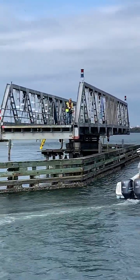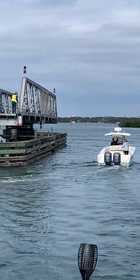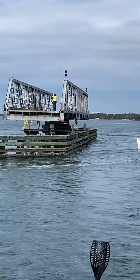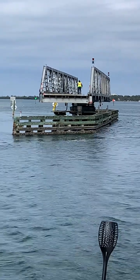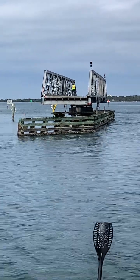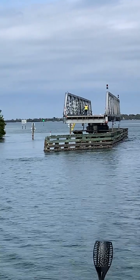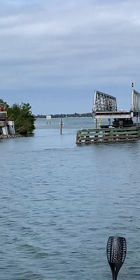Okay, so better angle. Somebody stands on the bridge and manually does it from the bridge, just going over to the controls. People standing on the other side waiting to cross.